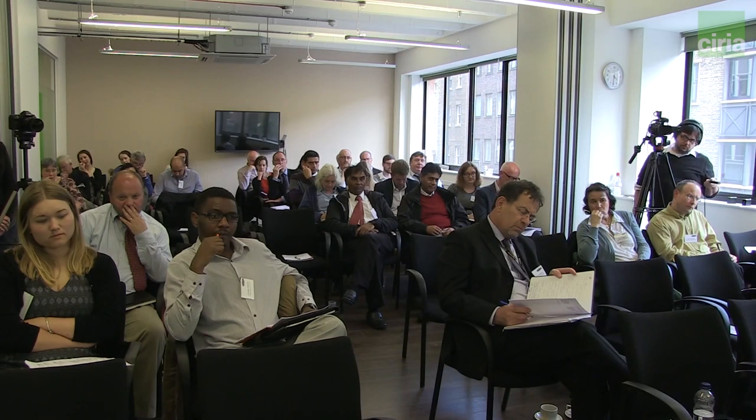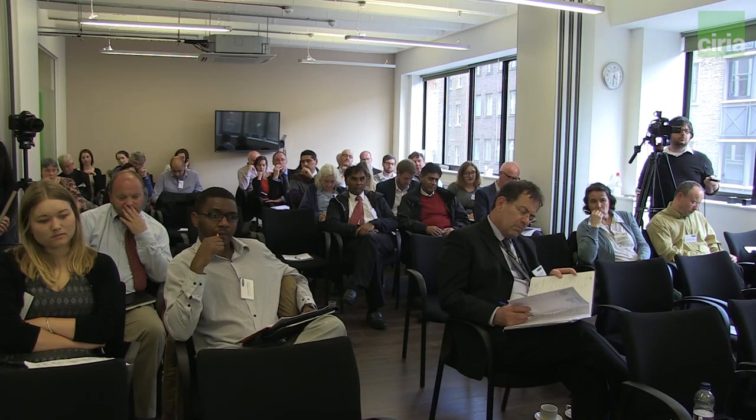Our local Environment Agency office has been fundamental — we've been going over three times a week for intense training. They're also providing a critical friend role for the next three months, with a surgery-type situation where we can take applications to them to check our proposed responses. Within four weeks we had to go around to all seven districts, looking at local guidance and validation checklists, and we created some local planning authority guidance.